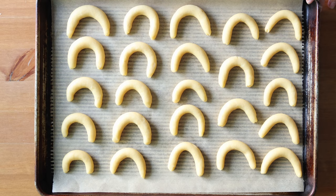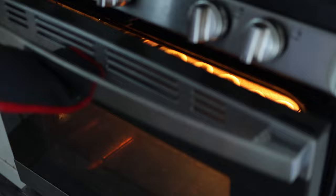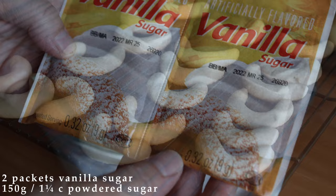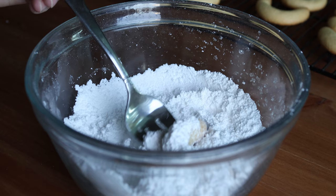Then you're going to bake them at 350 degrees Fahrenheit or 180 degrees Celsius for 10 to 12 minutes, or until just barely golden on the edges. Then place them on a cooling rack briefly while you mix together 150 grams or one and a quarter cups of powdered sugar with two packets of vanilla sugar — I linked this below if you can't find it at your local store. Toss the warm cookies in the sugar and put them on a serving platter to enjoy once cooled.